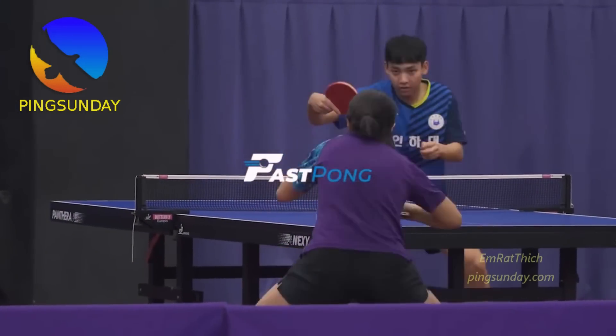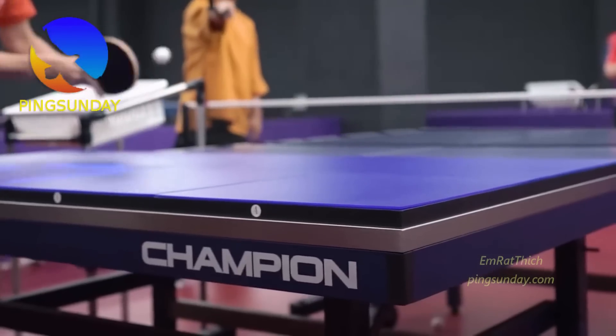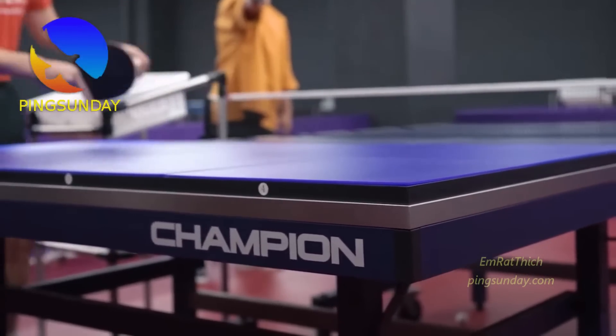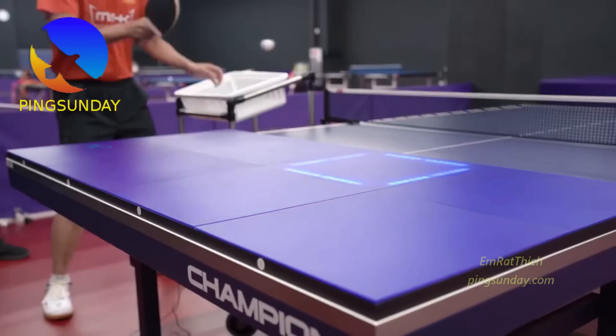Advanced technology to improve the precision in table tennis. Nowadays, there are more and more advanced technologies used in table tennis. These technologies will help the coaches and the players to improve faster.